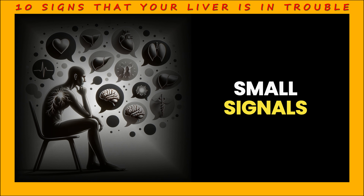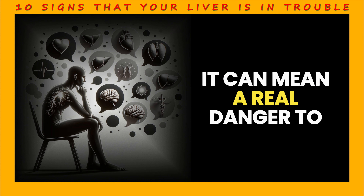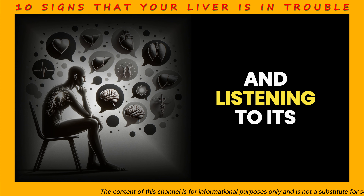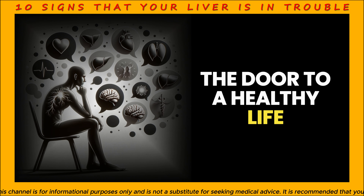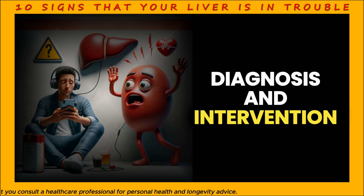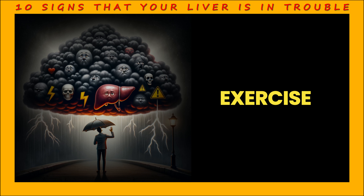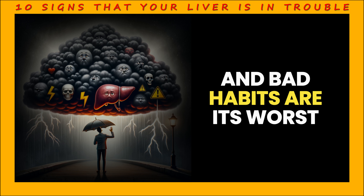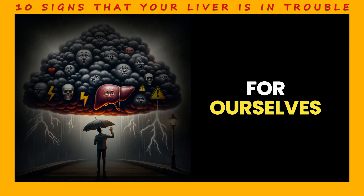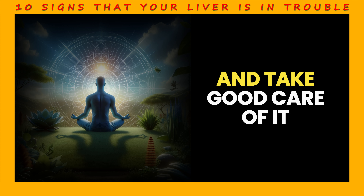Life sometimes sends us small signals — our liver speaks its own language. But when we don't hear these whispers, it can mean real danger to our health. Liver health is one of the cornerstones of our body's overall functioning, and listening to its voice means opening the door to a healthy life. Early diagnosis and intervention is the most effective way to keep things on track. A healthy diet and regular exercise are friends to the liver, while alcohol, fatty foods, and bad habits are its worst enemies. Remember, a healthy liver is the secret to a long and happy life — so let's listen to our liver and take good care of it.